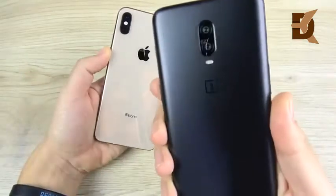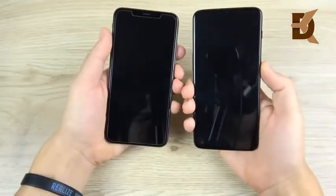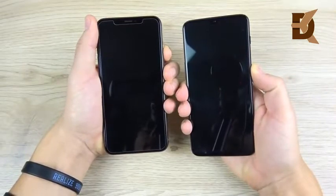iPhone XS Max versus the OnePlus 6T speed test. Let's begin with a boot up test in 3, 2, 1 and see which one can get there first.